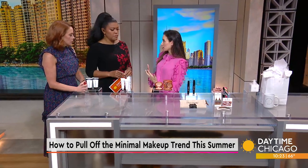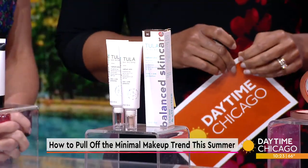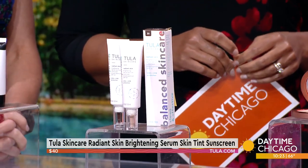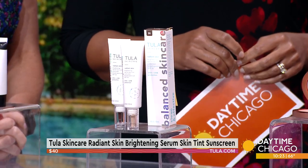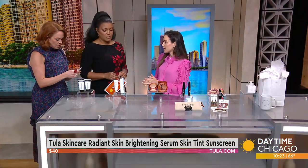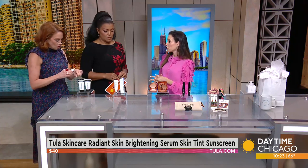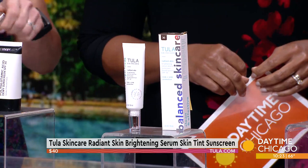If you want a little bit of coverage during the day — because you still need your sunscreen — this is from Tula Skincare. It's the Radiant Skin Brightening Serum Skin Tint Sunscreen. It comes in a variety of shades, and it's SPF 30. It's got probiotic extract, so it's going to help with brightening your skin and create a nice even, comfortable, durable finish for the day. Go to Tula.com — they have a really good shade finder. And this is for your whole face.